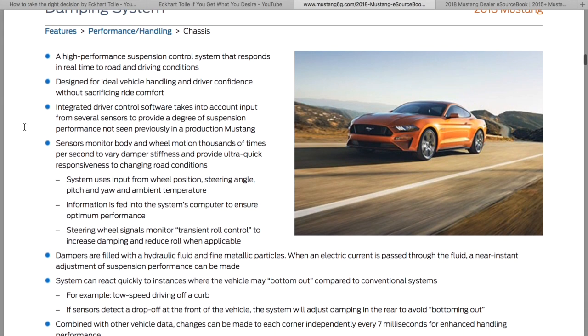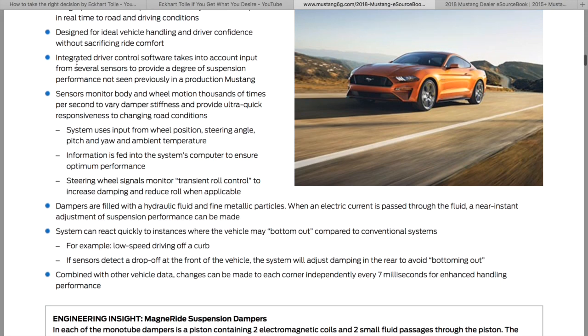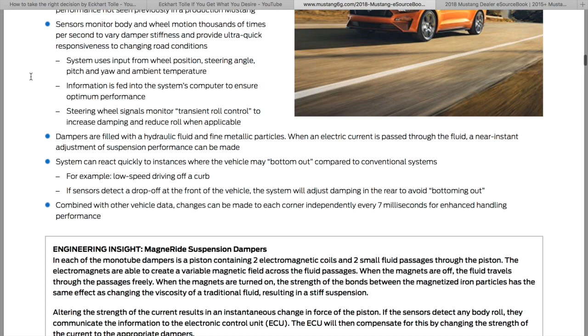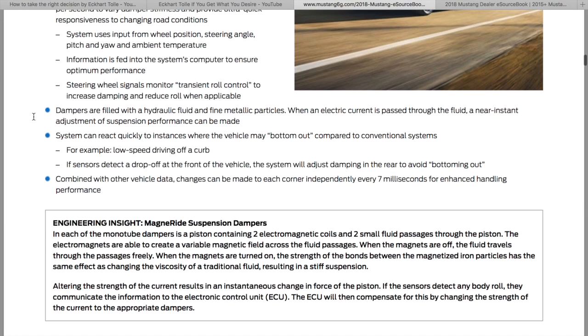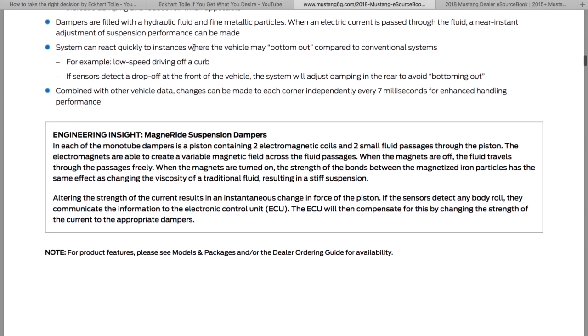Continuously controlled MagneRide suspension responds in real time to the road without sacrificing ride comfort. It's going to have a separately controlled computer that uses inputs including steering angle, wheel position, pitch and yaw, and ambient temperature, to increase or reduce roll. Dampers are filled with hydraulic fluid and fine metallic particles — when electric current passes through the fluid, near-instant adjustment of suspension performance can be made.